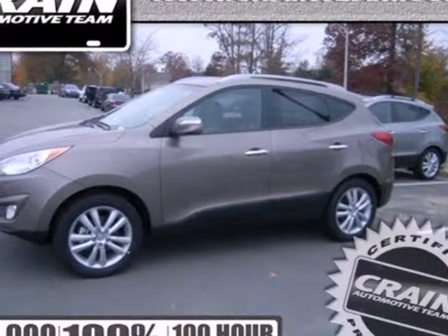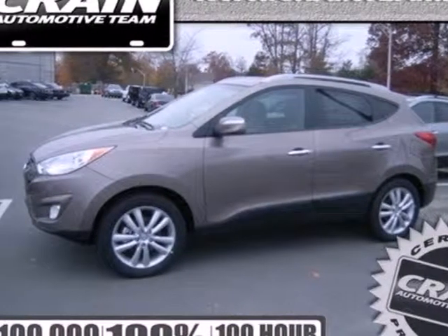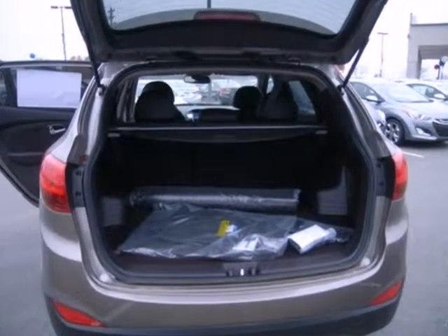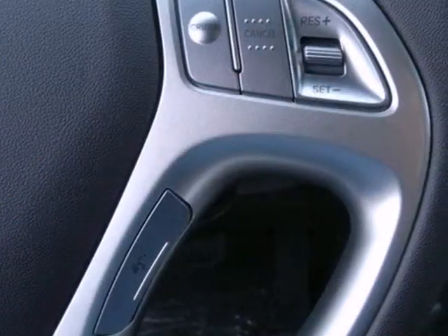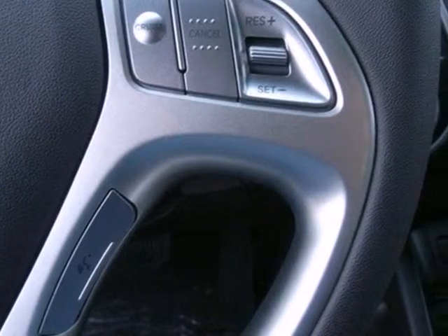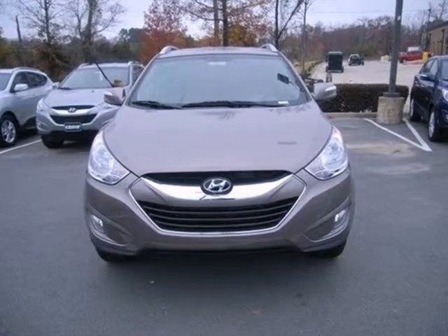It's a 2013 Hyundai Tucson. This Tucson covers all the essentials. It even comes with some nice extras like a rear spoiler, keyless entry, and a CD player with MP3 decoder and USB port.